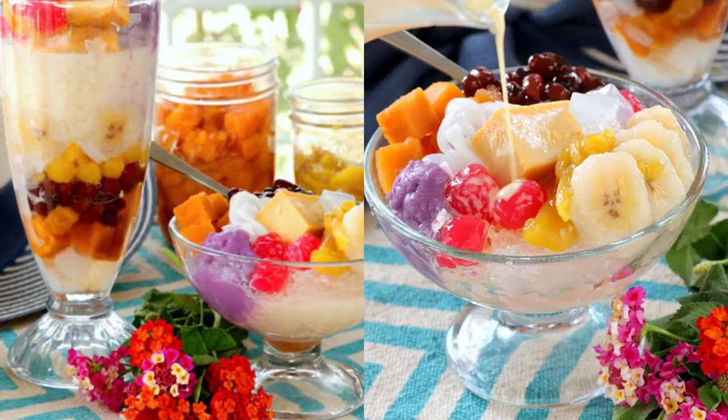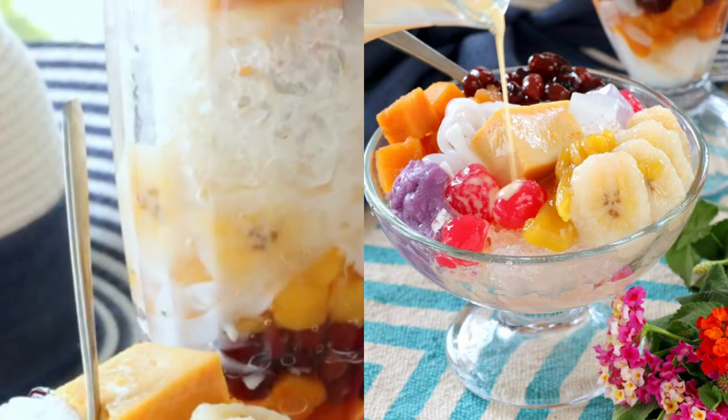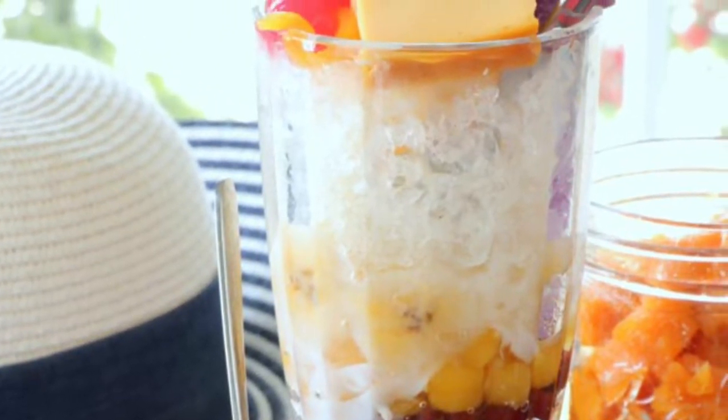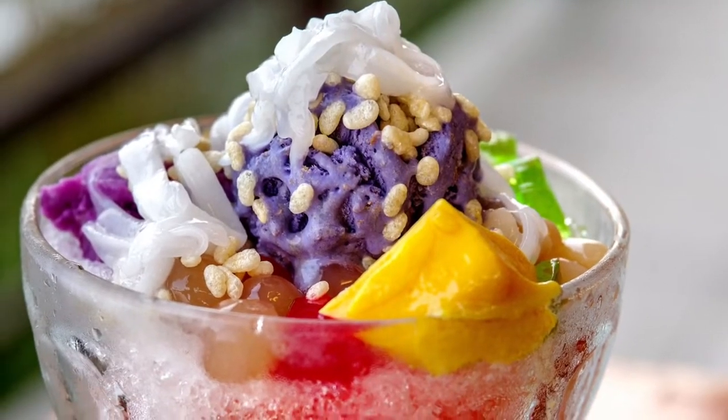Halo Halo is believed to be an indigenized version of the Japanese kakigori class of desserts, originating from pre-war Japanese migrants into the islands. Over the years, more native ingredients were added, resulting in the development of the modern Halo Halo.